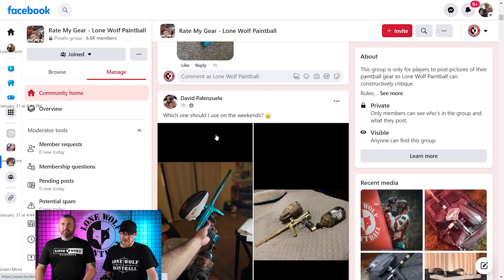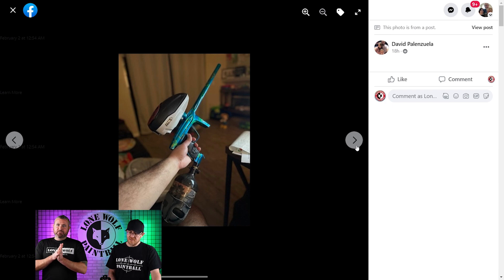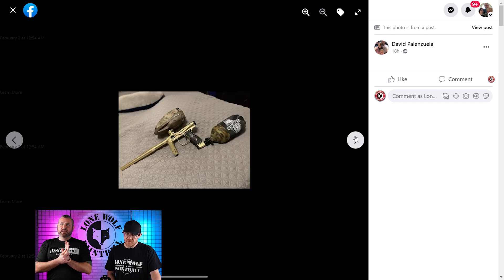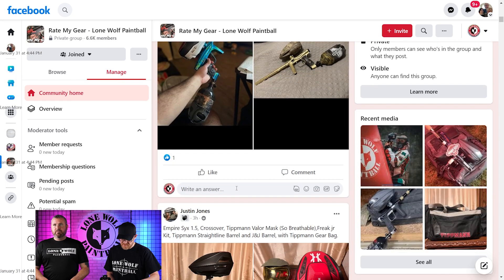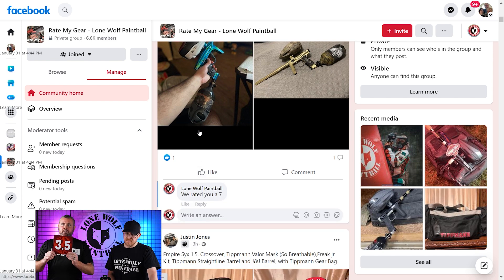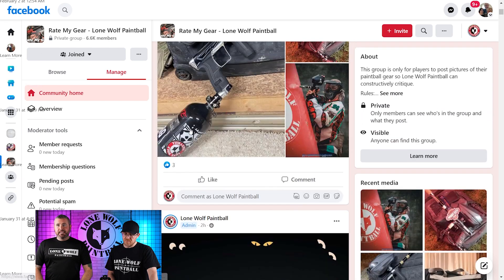We're dying — the momentum. I knew we couldn't keep it up. Dave — which one should I use on the weekend? You should use the one with bigger photos — it's so far away. That's a Luxe and that's a Shocker. You should use the Luxe. Pictures are far away but it's good stuff. The camo on the golden gun and all that — but none of it really matches. And that's it.